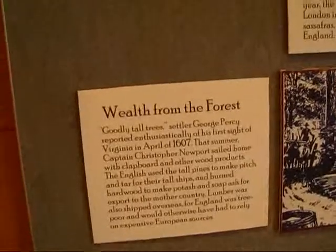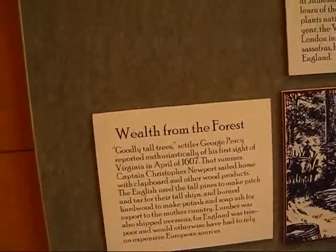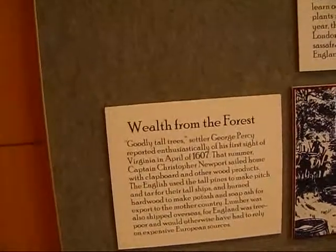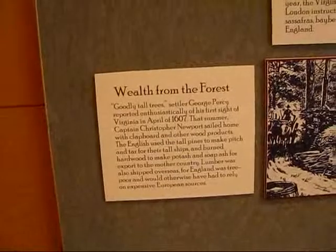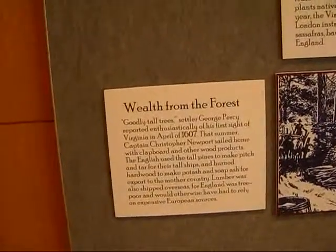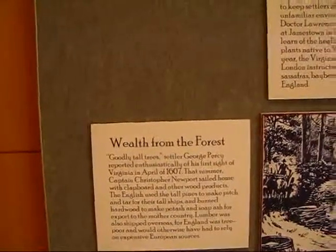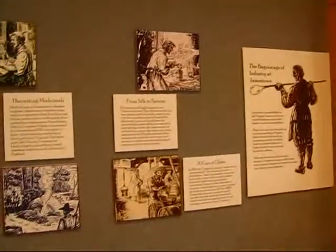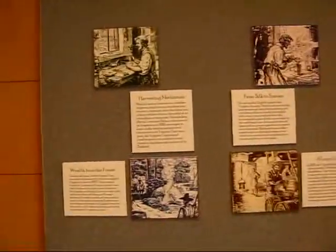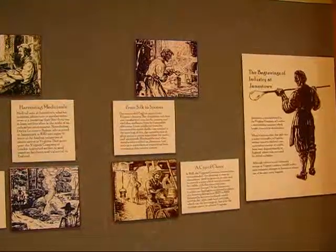Wealth from the forests — settler George Percy reported enthusiastically of his first sight of Virginia in April 1607. Even today, this is a heavily wooded area. That summer, Captain Christopher Newport sailed home with clapboard and other wood products. So you can see all sorts of early industries in Jamestown: glass blowing, medicinal, wood, lime, and beer.